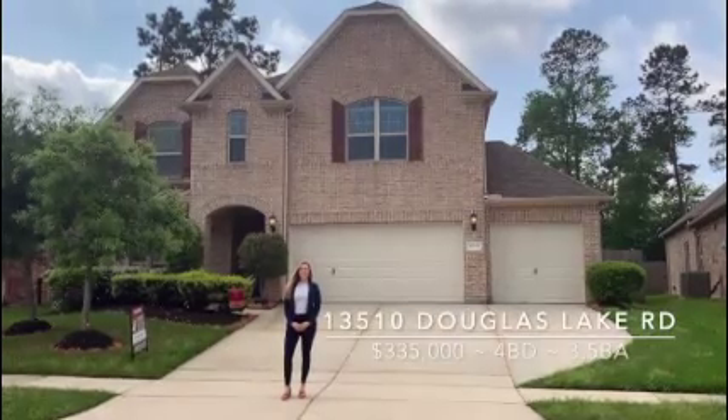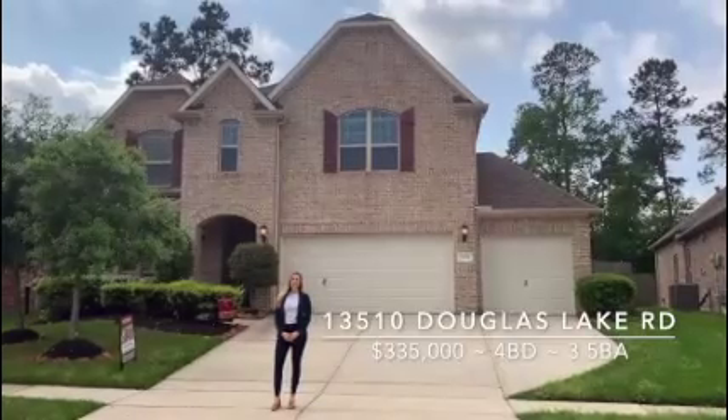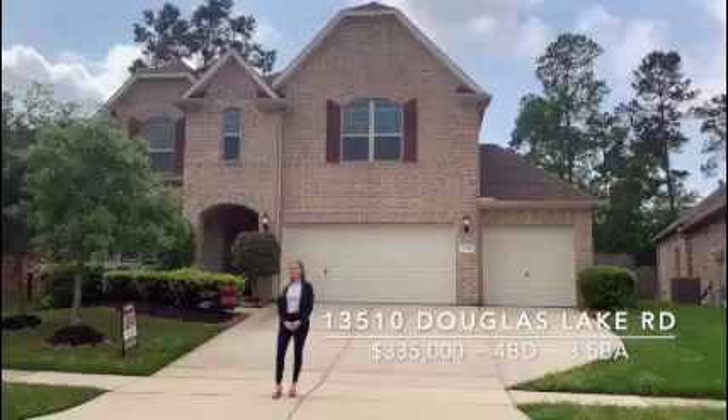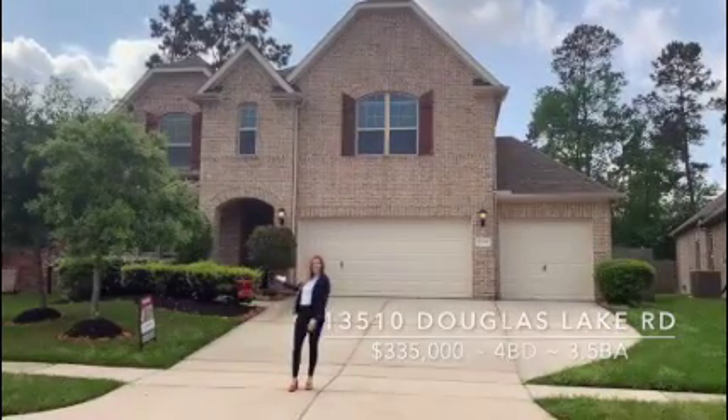Hi everyone, my name is Megan Cortez with Bernstein Realty, creating a video tour of this home today, 13510 Douglas Lake Road in Water's Edge. This home is listed at $335,000. Let's go take a look inside.